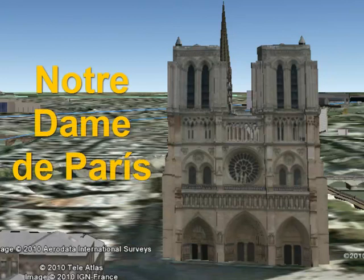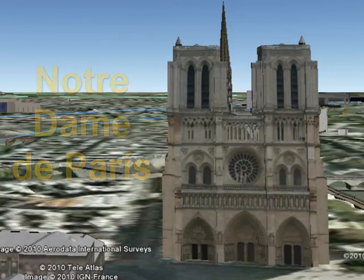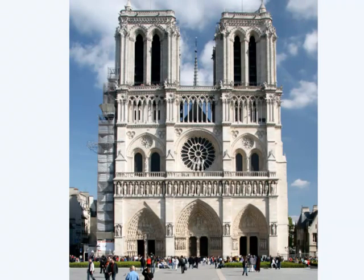Notre Dame de París, Nuestra Señora de París, es una de las obras de arte gótico más destacables en toda Francia y uno de los símbolos más conocidos de la ciudad de París. Su fachada, orientada hacia el oeste, mira hacia la plaza de Notre Dame, que alberga el punto cero desde el que se cuentan todas las distancias en Francia.